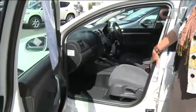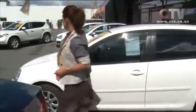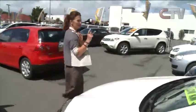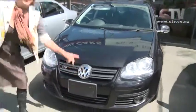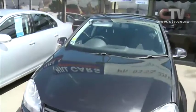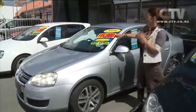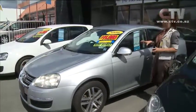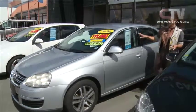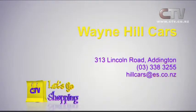Beautiful interior on this one as well. I've always liked the VWs — I've loved them ever since the Beetle. I've got a friend who's owned something like 35 Beetles. This one here is actually Wayne Hill's himself — that's how good the VWs are. And here's the 2006 VW Jetta — $11,990, automatic with many feature extras. Also a 2 litre, with beautiful silver-grey cloth on the inside. Wayne Hill Cars — find Wayne at 313 Lincoln Road in Addington, six days a week.